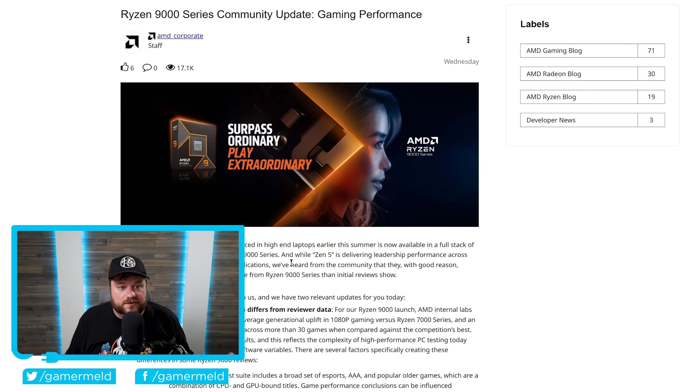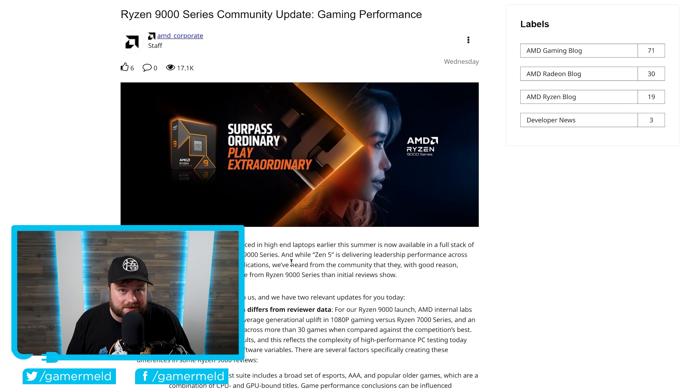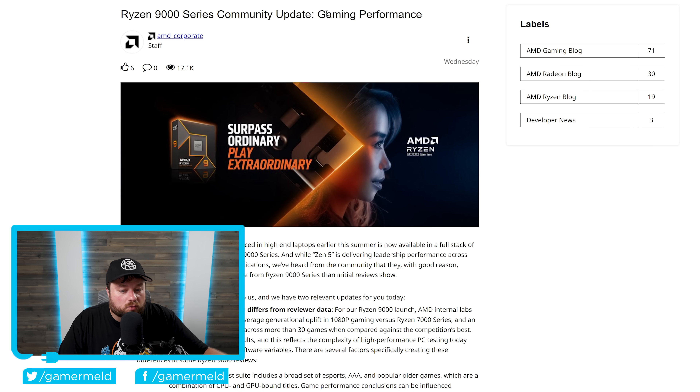Lastly for today, we've got some great news for pretty much anyone who owns AMD's recent Ryzen CPUs — specifically Ryzen 9000, 7000, and even 5000. This is a blog post from AMD titled 'Ryzen 9000 Series Community Update Gaming Performance.' If you've been following the reviews of AMD's Ryzen 9000 CPUs, this really shouldn't surprise you. Simply put, it's been a pretty big disappointment. Gaming performance in particular was a big one, and not too long after the release, I believe it was Hardware Unboxed who originally found the reason why gaming performance from reviewers was a little bit worse than the performance shown by AMD in the reviewer's guide.